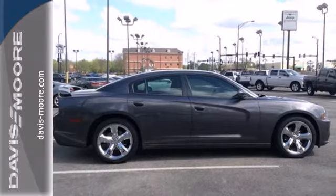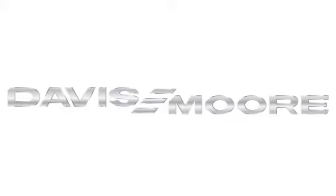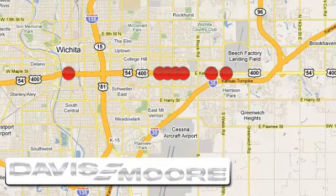Come in for a test drive today. It's easy doing business at Davis Moore. Call or stop into the dealership near you today.